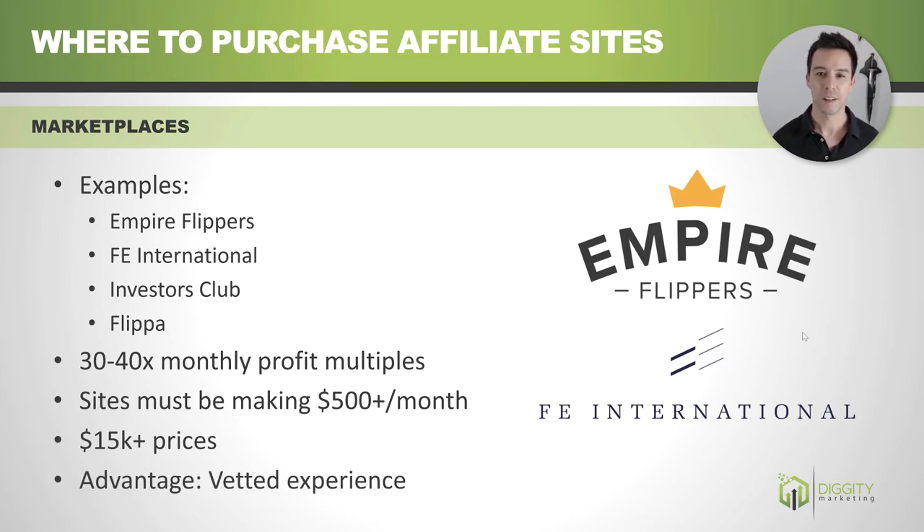One advantage of going with a marketplace is you have a vetted experience. They're going to make sure you don't buy a lemon — they'll vet the seller, they'll vet the backlinks, and they'll make sure you don't screw yourself.